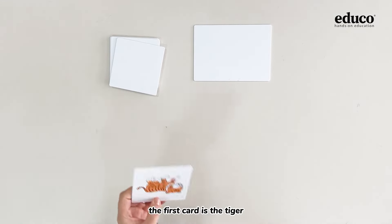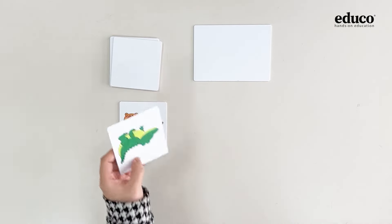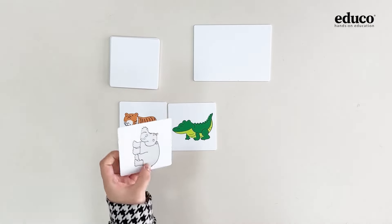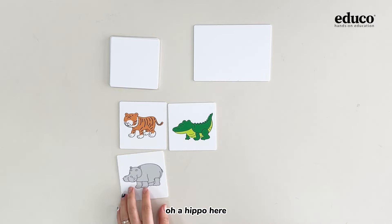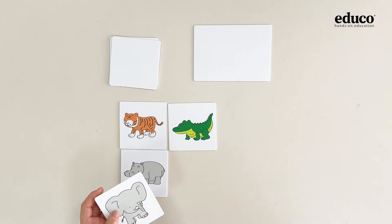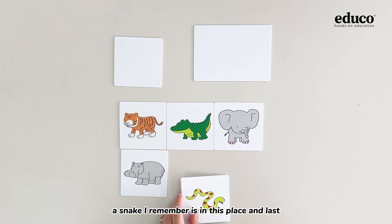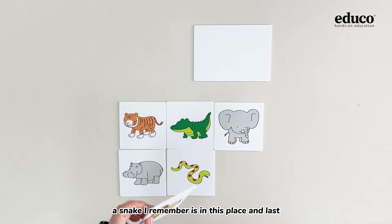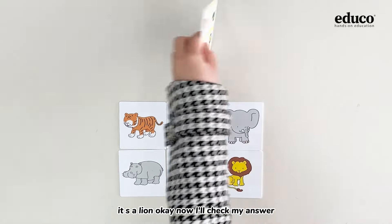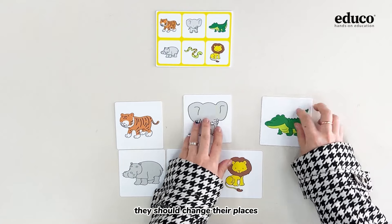The first card is a tiger — I remember it's in the first place. A fox. A crocodile, maybe here. Or a hippo, here. An elephant, maybe it's here. A snake — I remember it's in this place. And last, it's a lion. Okay, now I will check my answer. I made a mistake here — they should change their places.